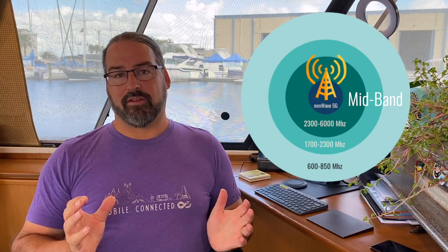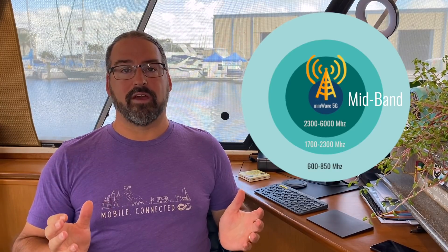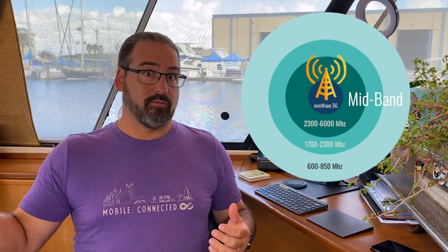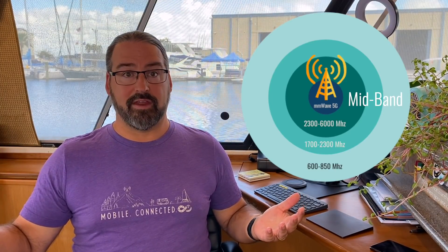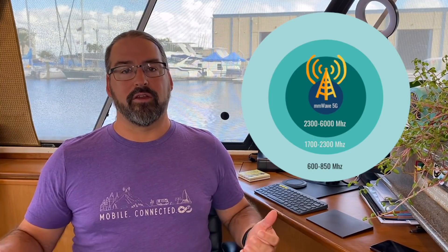And then the mid-band spectrum — this is the juicy spectrum that combines the best of both worlds. It gives you maybe not gigabit speeds, but potentially 500 megabits per second, with much better range than the super short-range millimeter wave. In the United States right now, only T-Mobile has a lot of mid-band spectrum deployed — about 50 million people covered, saying 100 million by end of year because of the mid-band spectrum they got by acquiring Sprint.